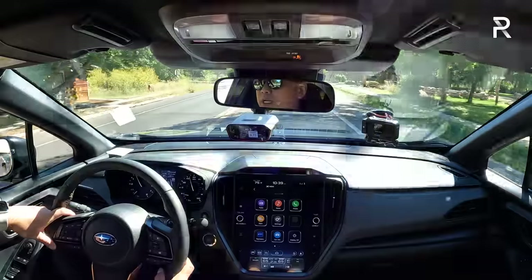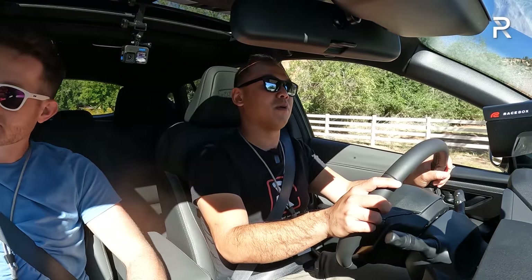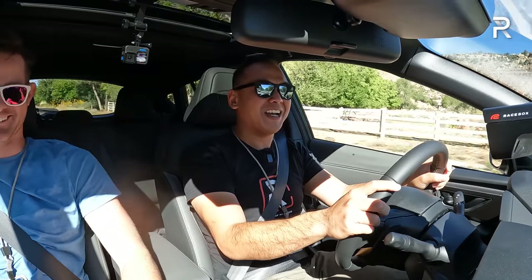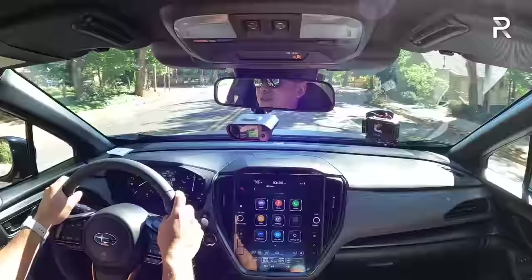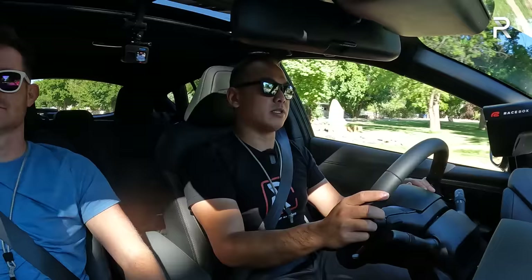For people used to the 2.0-liter Crosstrek, you're probably going to find the power pretty acceptable. Now let me switch the drive mode back to Intelligent. This car has all-terrain tires and a lifted suspension — about a half-inch lift. You're probably wondering how it feels on the highway in terms of daily drivability. At higher speeds, it definitely has a little more road noise and wind noise from those tires and the roof rails. But it's not too bad.